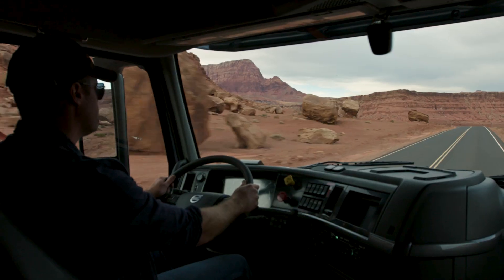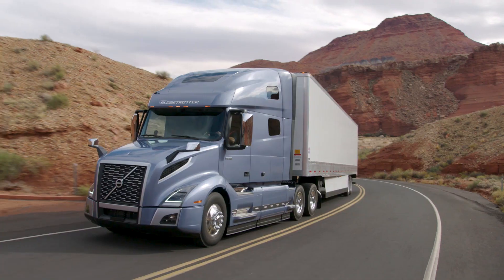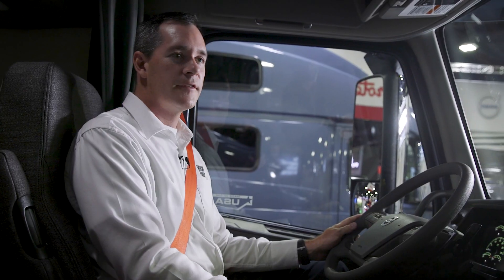Inside the truck, features include more buttons and controls on the steering wheel to allow the driver to keep their hands on the wheel, so that in the event of making a quick correction, their hands are already on the wheel and their attention is ahead on the road.